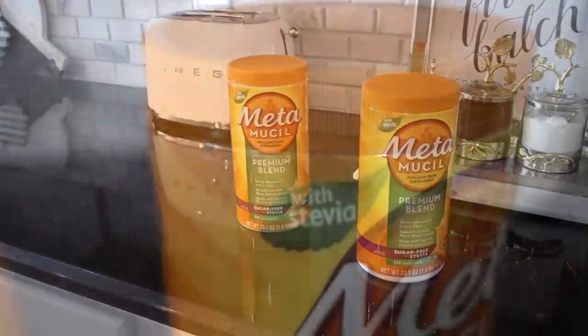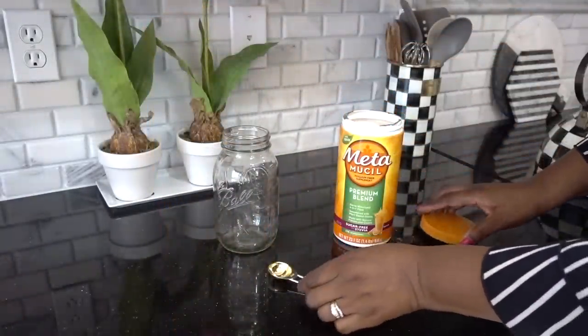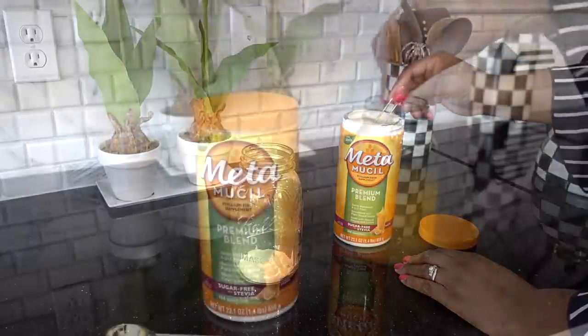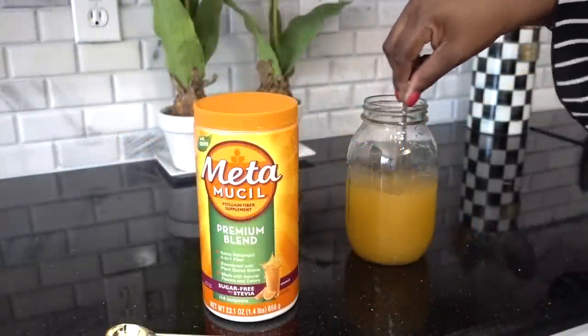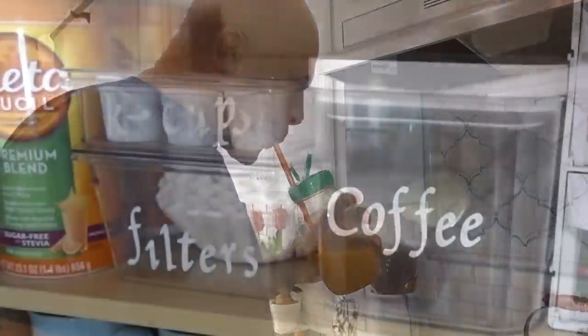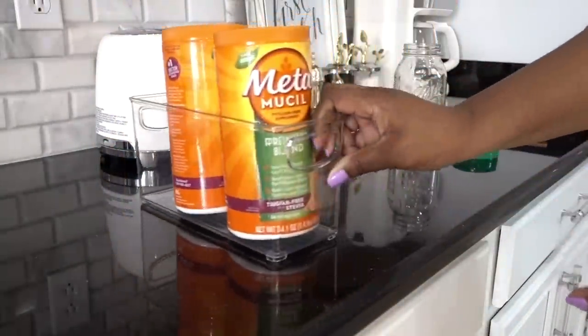The premium blend is sweetened with stevia. Metamucil promotes heart health by lowering your cholesterol, and it also helps to control your cravings and curb your appetite by making you feel more full. It also helps to manage healthy blood sugar levels. The Hubster and I like to use Metamucil premium blend — it's sugar-free, helps us feel lighter, more energetic, and more regular, and we both feel great.